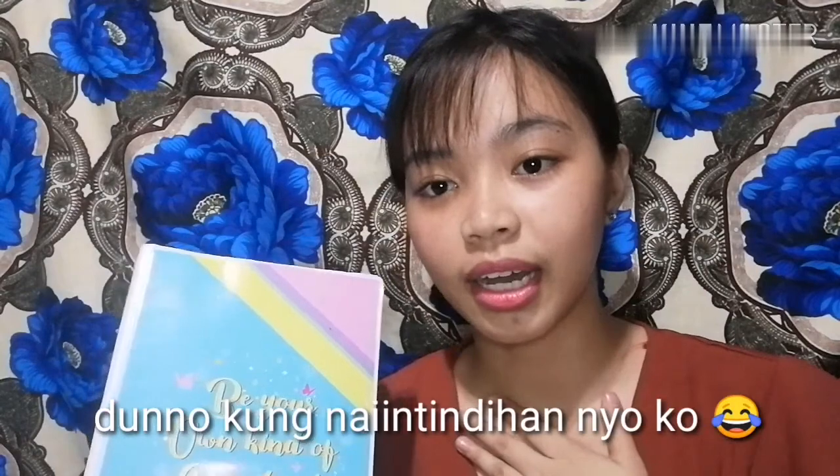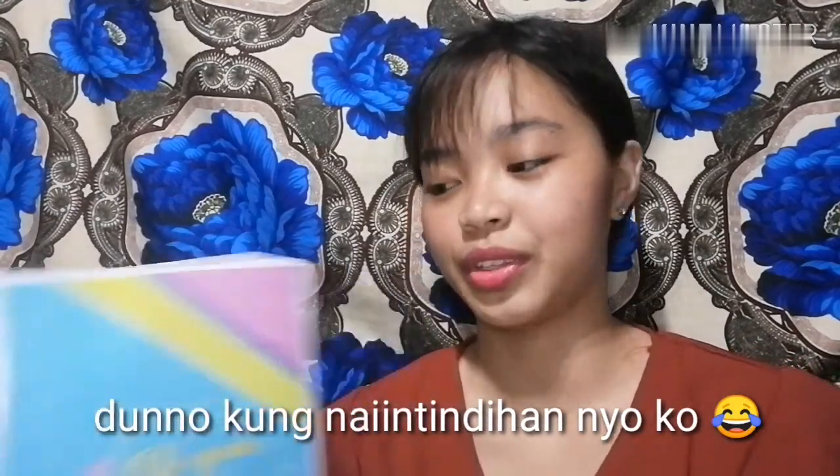Sa school sobrang dami magaganda, tapos minsan nadadawn ako — sana maganda din ako, sana ganito din yung appearance ko. Tapos pag nakita ko tong notebook na to, isa sya sa mga magpapaalala sa iyo na maganda ka in your own way. So ayan yung mga laman ng notebook ko.